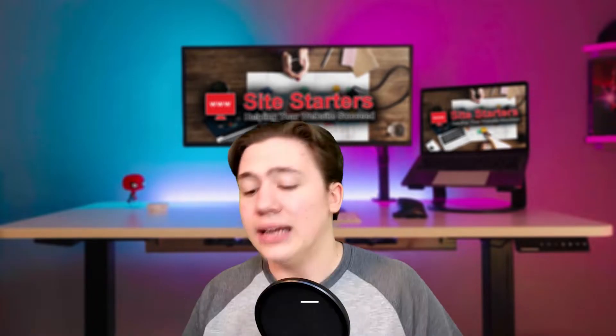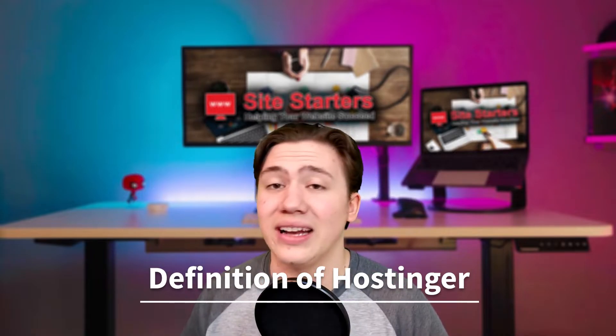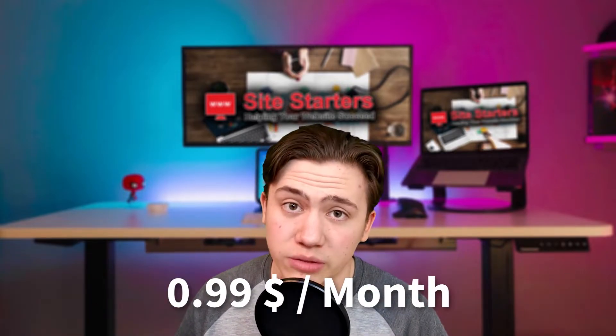The first thing I want to cover is what Hostinger is. Hostinger is a web hosting company and it's very well known for providing some of the cheapest web hosting on the market. It can get down to about 99 cents a month at their lowest price.